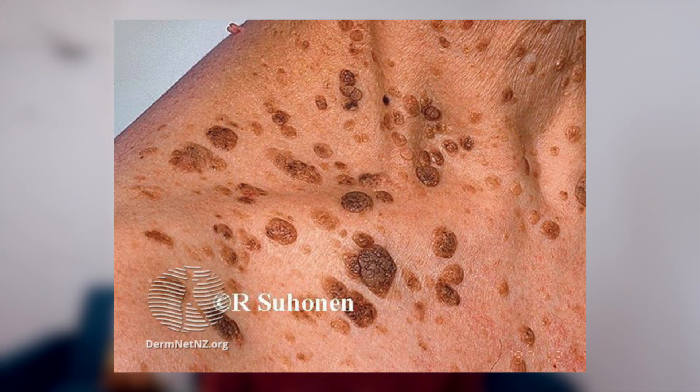We all get worried about skin cancers, specifically melanomas, especially if you get a new changing mole on your body. Now, what about this lesion? Is this skin cancer or is this not?